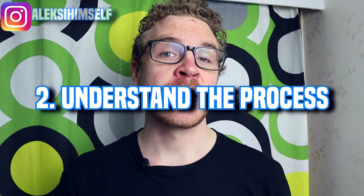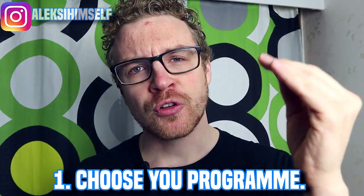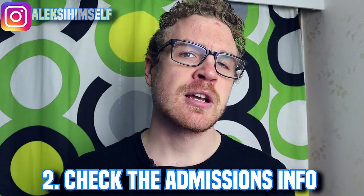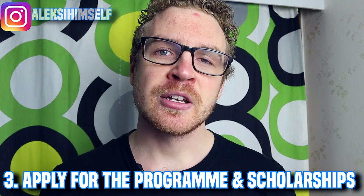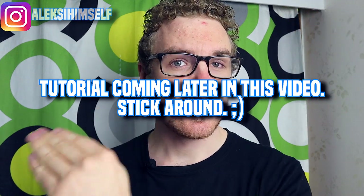Tip number two is to get the general idea of the application process. Study in Finland outlines five clear steps. First, choose your program — figure out what and where you want to study. Second, check the admissions info because each program and school has different criteria and scholarship information. Third, apply for the program and scholarships. Luckily this is made very easy — once the application window is open you just apply. I'll show you step by step how to do these later in this video.